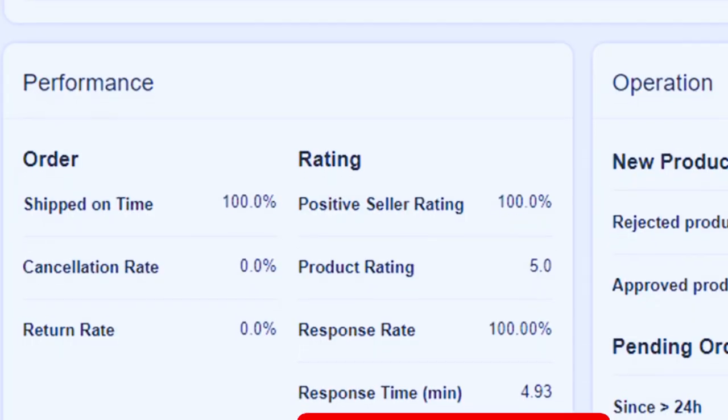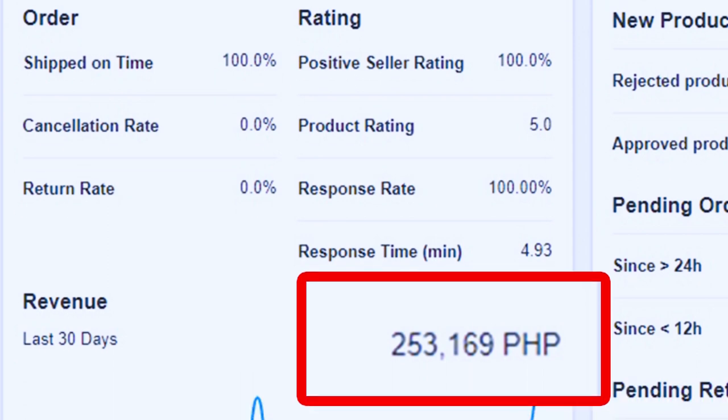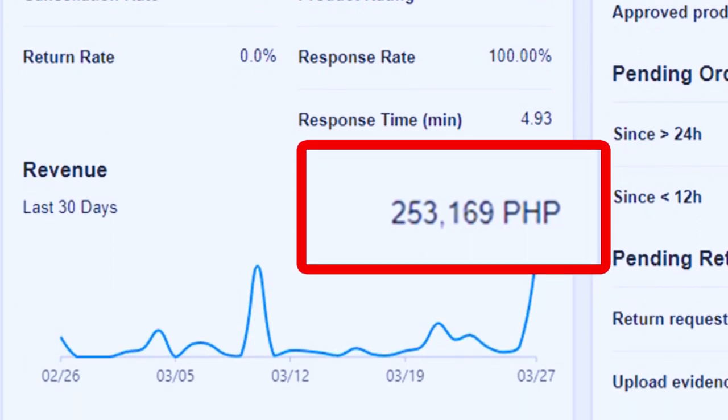We didn't get any money from that. Nobody inquiring through Lazada, nobody expressing any interest in the product. But fortunately, three months later, we went from zero sales, and on the third month we managed to make around ₱300,000 — six-figure sales. So in the span of three months, we went from zero to ₱300,000.